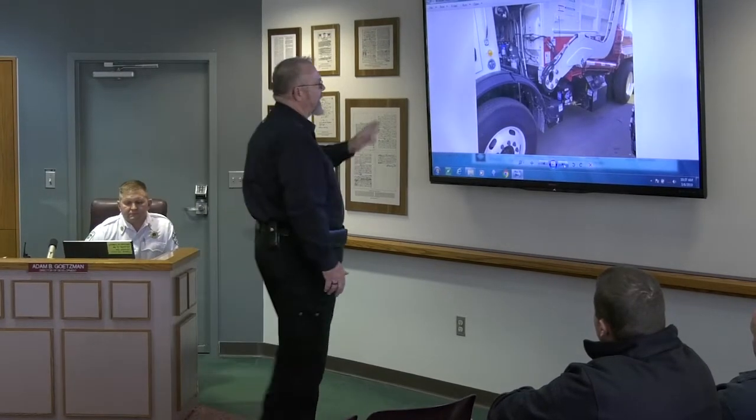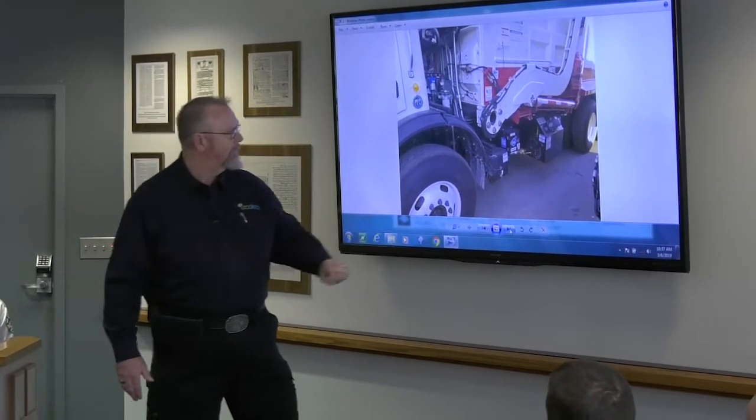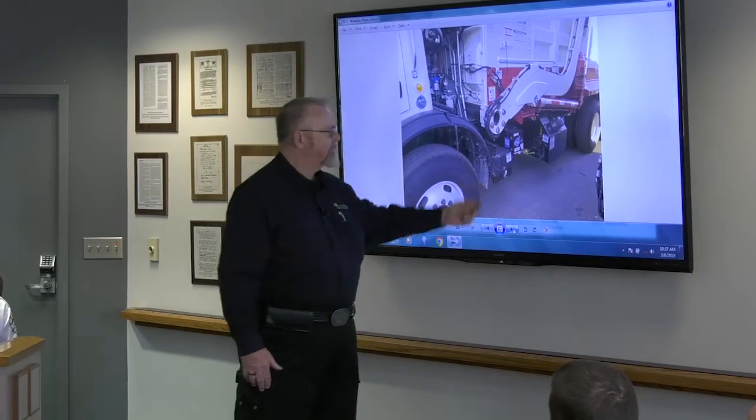Location of the distribution box on this type of truck — they're all different. I see that box, I know exactly what it is. This is a hydraulic tank. That's your battery box.